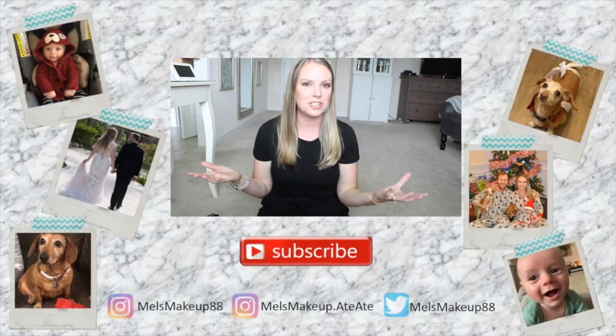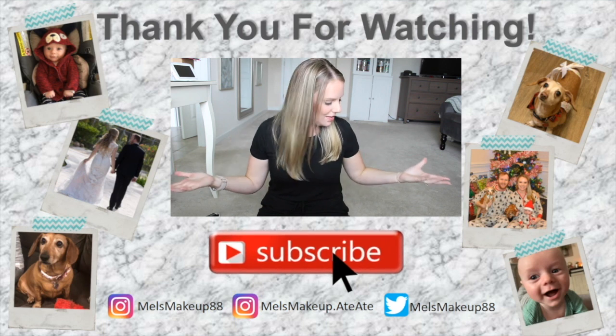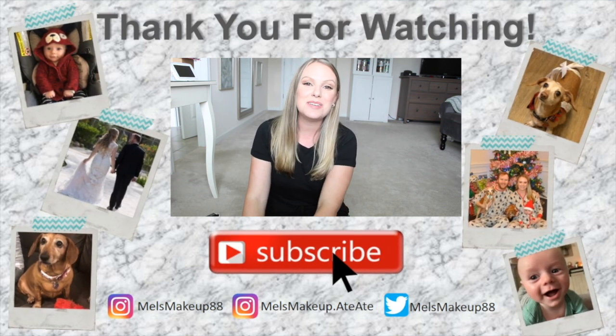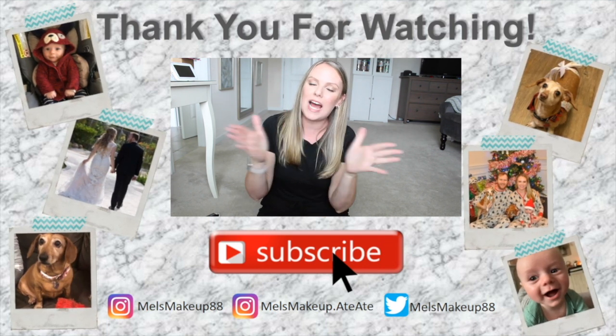Alright guys, those are the Sephora goodies I've picked up recently. I will have every product linked in my description box below if you want to check them out and purchase them for yourself. Thank you so much for watching and I will talk to you next time. Bye!